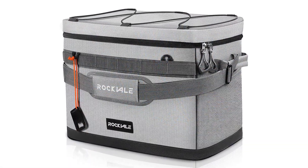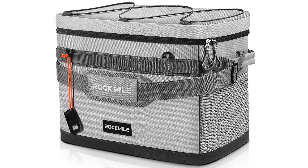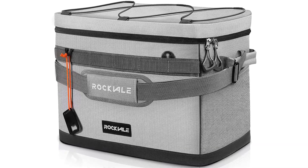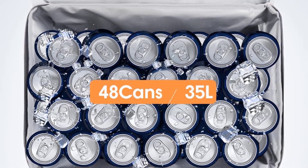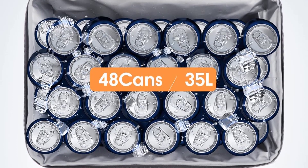This water-resistant cooler bag can keep your foods fresh and cold for long hours. It features an insulated compartment, a front pouch with an elastic band to hold different stuff, a front panel with an elastic band to keep different items, plus inside and outside zippered pockets for keeping smaller items.